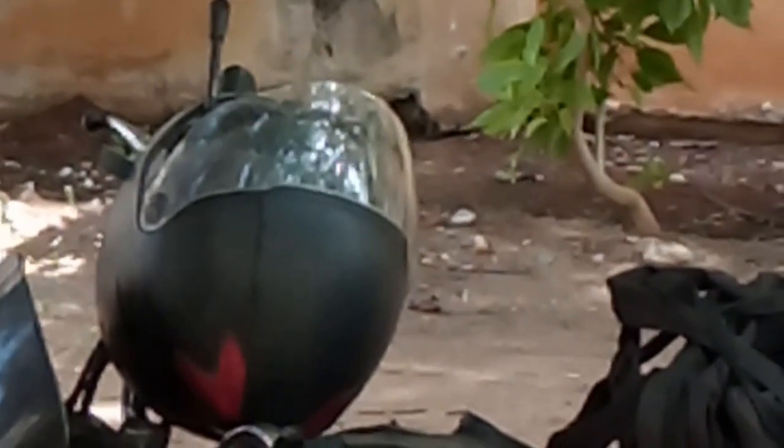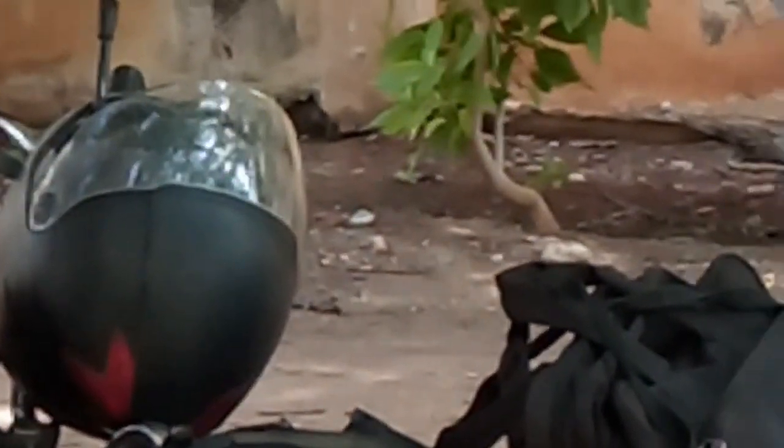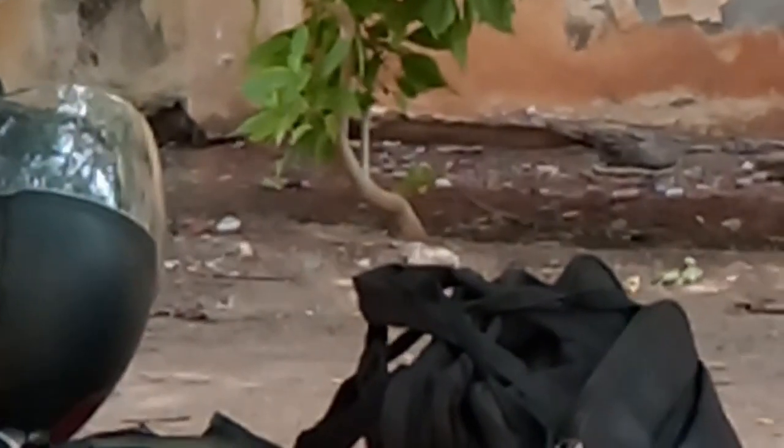Here is my bike. I have parked just now. I usually come to college by this vehicle. I prefer bike riding.